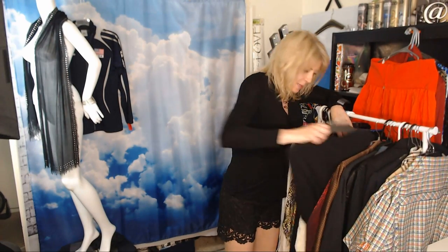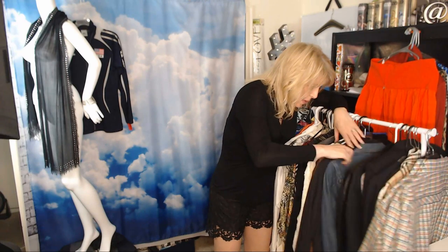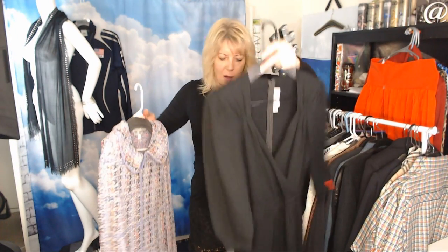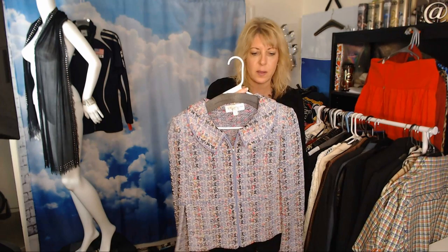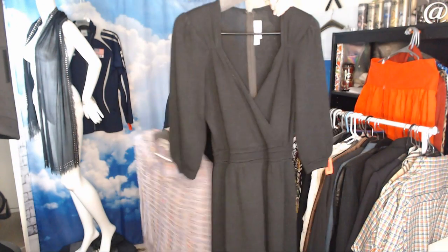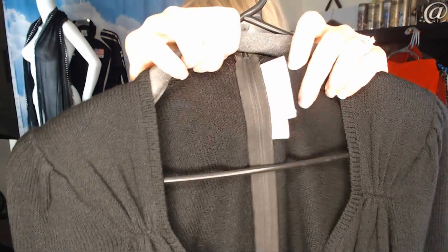I found some St. John pieces — some vintage. This first one isn't the most epic St. John; it's vintage and only going to bring about $40. But it was only $7, so someone really into St. John or vintage will get it.